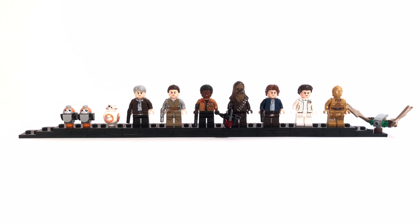Just so you know, there are three different exclusive minifigures in this set: the Porg, Han Solo from Episode 5, and Princess Leia from Episode 5. Other than that, all these minifigures can be found in other sets. The Mynock itself is exclusive but it's not a minifigure.